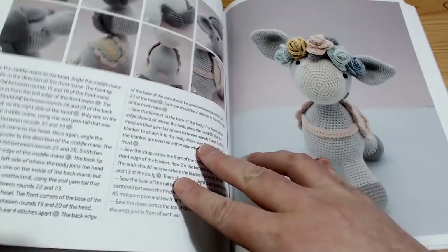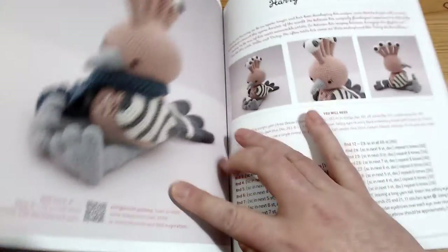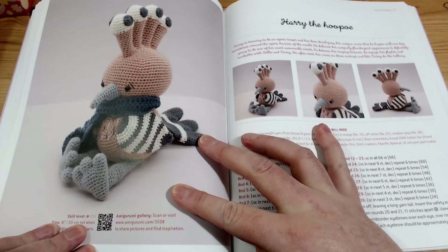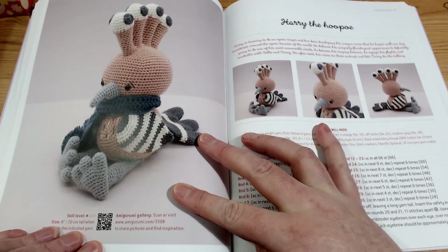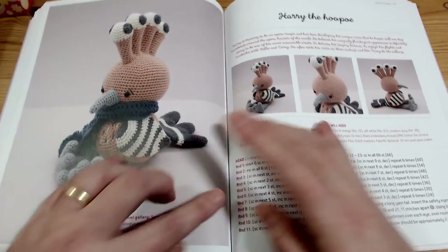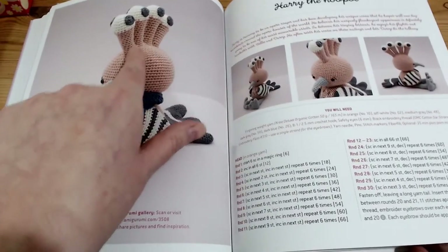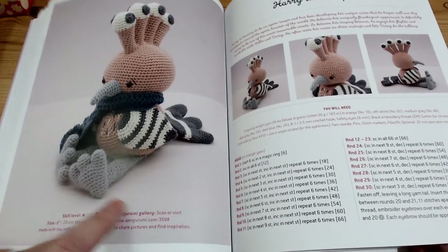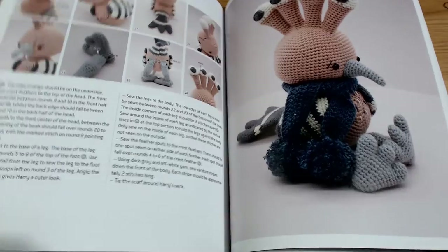That is about eight pages worth of information just for her. There she is from a different angle modelling. And yes, I did have to look this up - there is a bird called Hoopoo. How strange! But this has got some really cool techniques in regards to joining on the head, and the feet are really coolly made all in one section. There he is from a different angle.